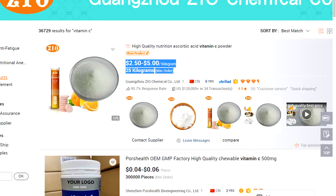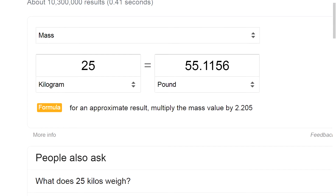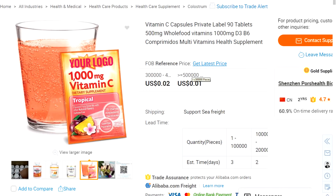As we can see here, this company which is based in China is selling bulk synthetic vitamin C — which is ascorbic acid — for around $2.50 to $5 per kilogram, with a minimum order quantity of 25 kilograms, which is about 55 pounds. That's only going to cost around $100 for 55 pounds of vitamins. So that's why they do this — it is extremely cheap.